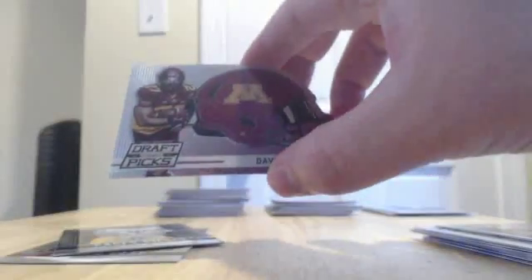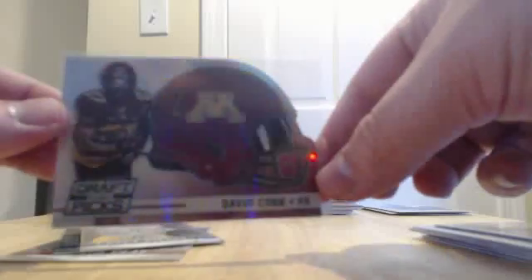Nice hit here for the Titans — David Cobb, this is a Prism insert for the Titans. Then Casey Pierce rookie — I'm not sure who he plays for. And Kaelin Clay — I'm not sure who drafted him either.